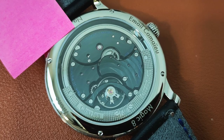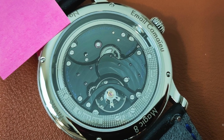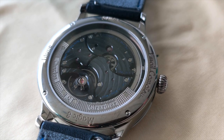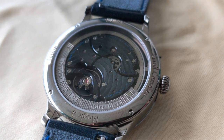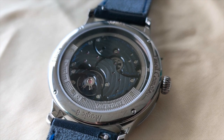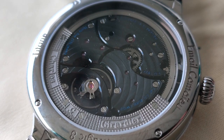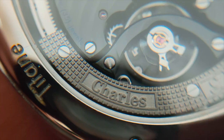The open case back displays the automatic CG8080 calibre movement, which is made out of 278 components. The case back gives a modern rendition, with all the bridges being black and possessing a unique tone attained through the latest generation galvanic treatment that optimizes the NAC surface coating technology. The treatment, derived from the platinoid metals, highlights the finishes of the calibre CG8080.